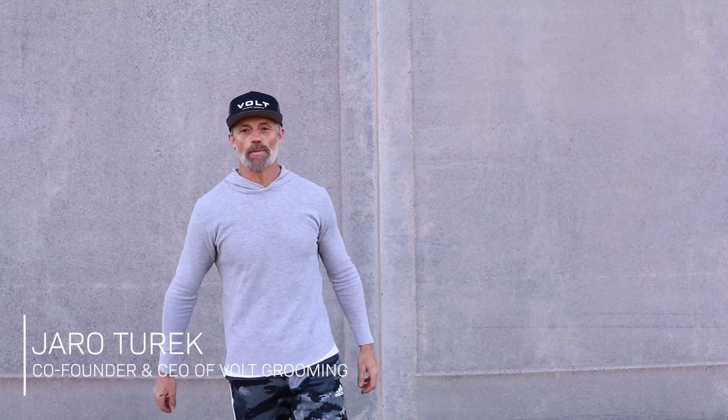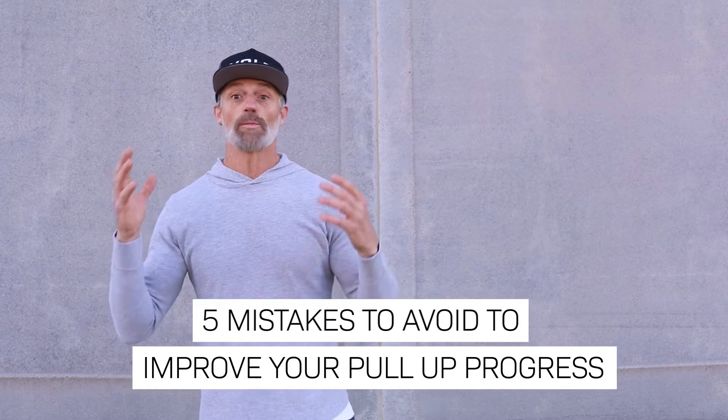Hey, what's up you guys? This is Yare with Volklife. We're coming with another exercise and fitness video. Today we're going to talk about five common mistakes when doing pull-ups.